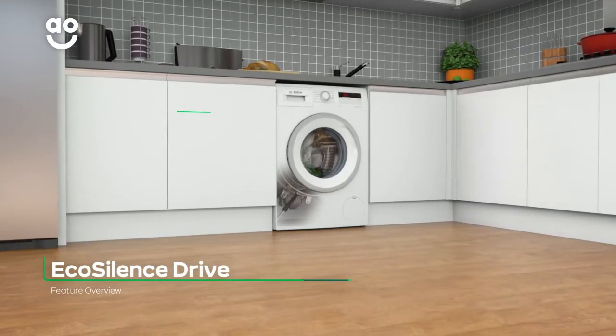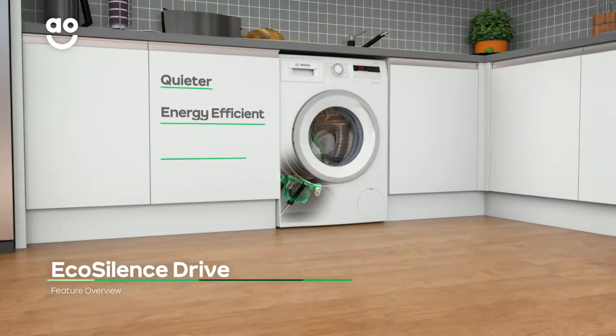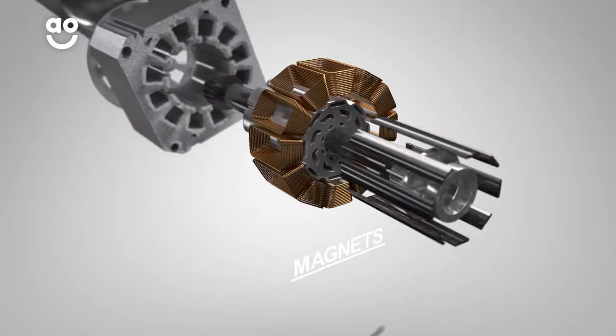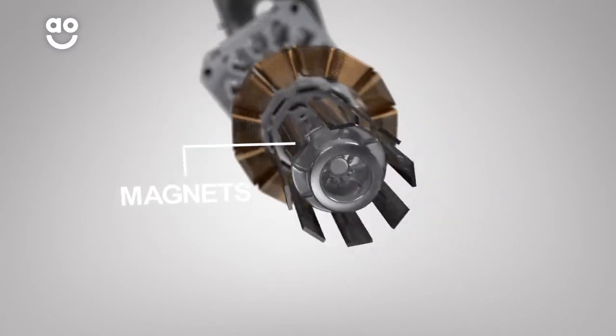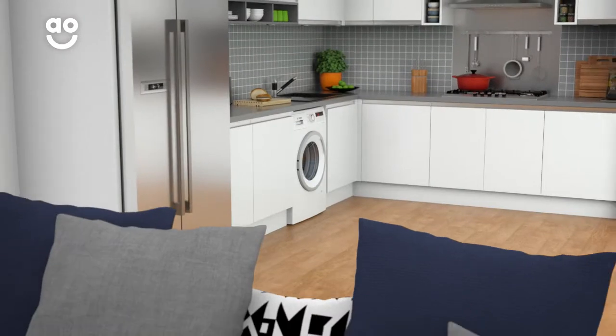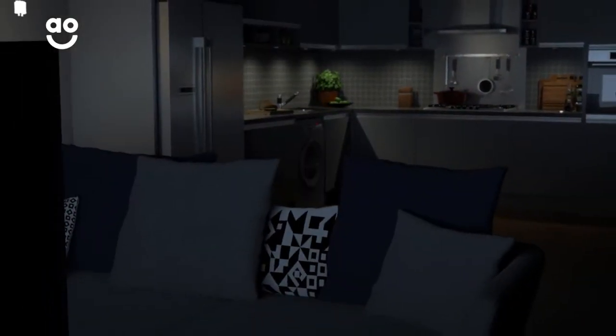The EcoSilence drive motor is quieter, more energy efficient and longer lasting than normal motors. Because it uses frictionless magnets instead of noisy brushes to power the motor, it's great for open plan living, as you can use it any time of the day, even when it's movie night.